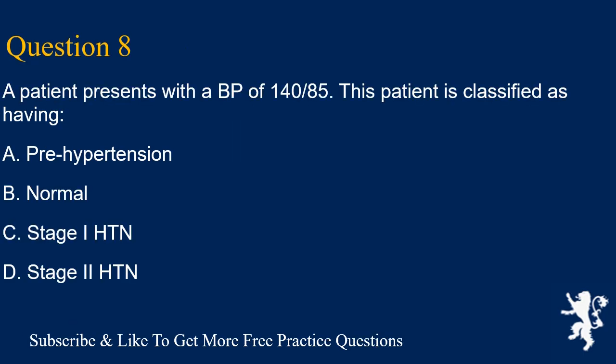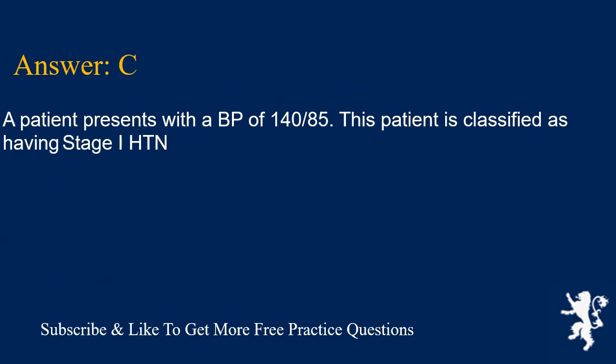Question 8. A patient presents with a BP of 140/85. This patient is classified as having: A. Prehypertension, B. Normal, C. Stage I HTN, D. Stage II HTN. Answer is C. A patient presenting with a BP of 140/85 is classified as having Stage I HTN.